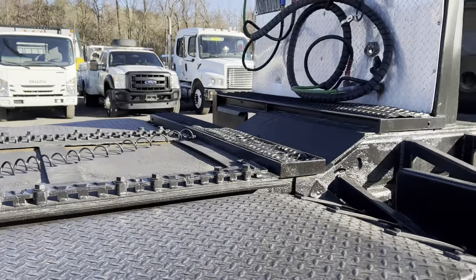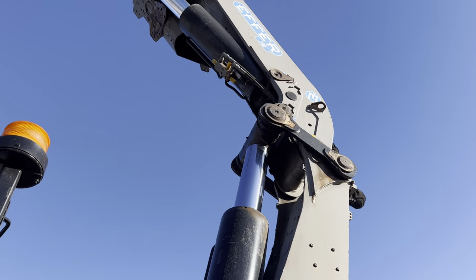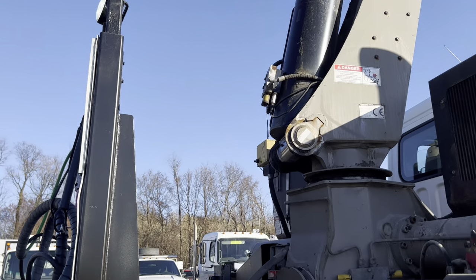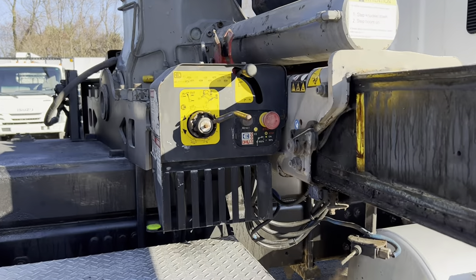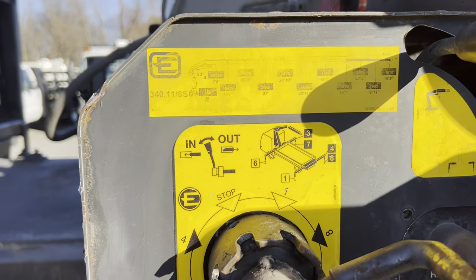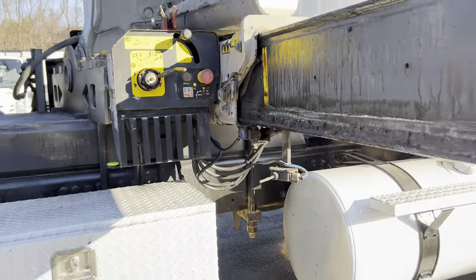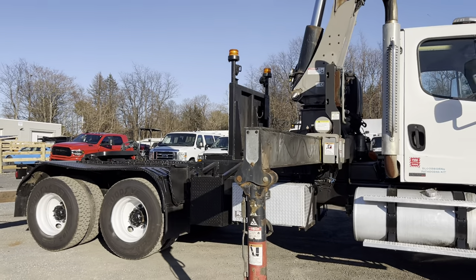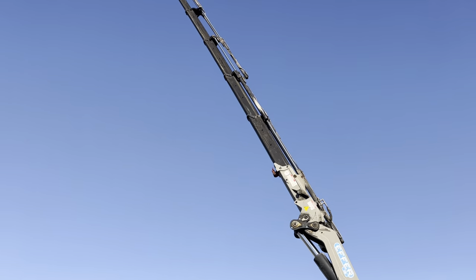It looks like everything on top had been sandblasted and painted as well. Another diamond plate box on this side for any type of tools or straps that you may need. These outriggers are fully hydraulic — they extend and go down via lever. And that thing is all the way in the air now.